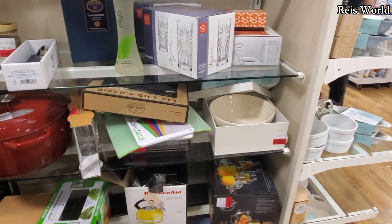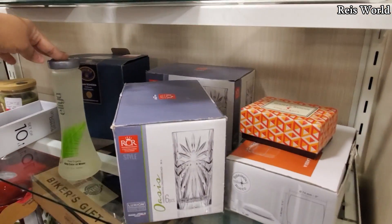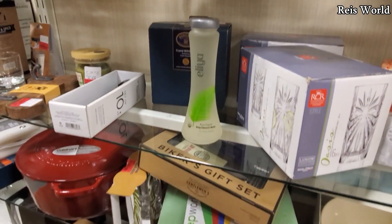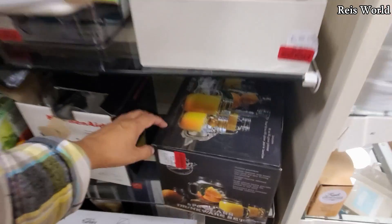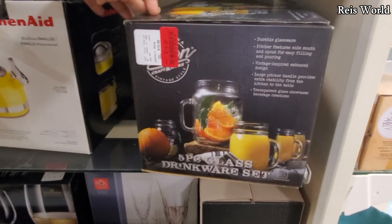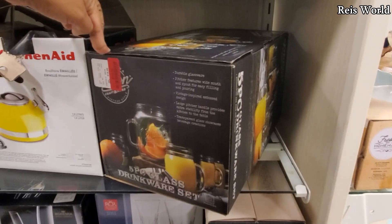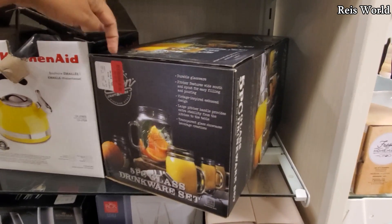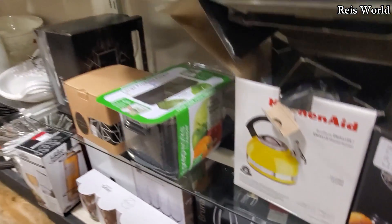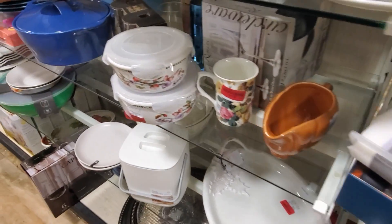Thank you so much for watching and I will see all of you in the next one. How much are the mason jars — twelve or five? It was seventeen. Normally around the holiday season in your local grocery store like Kroger or Fry's this is like ten dollars. The Cuisinart finish — if you want to see what's on the inside of a Cuisinart, there you go. Yeah, this is chipped on you.